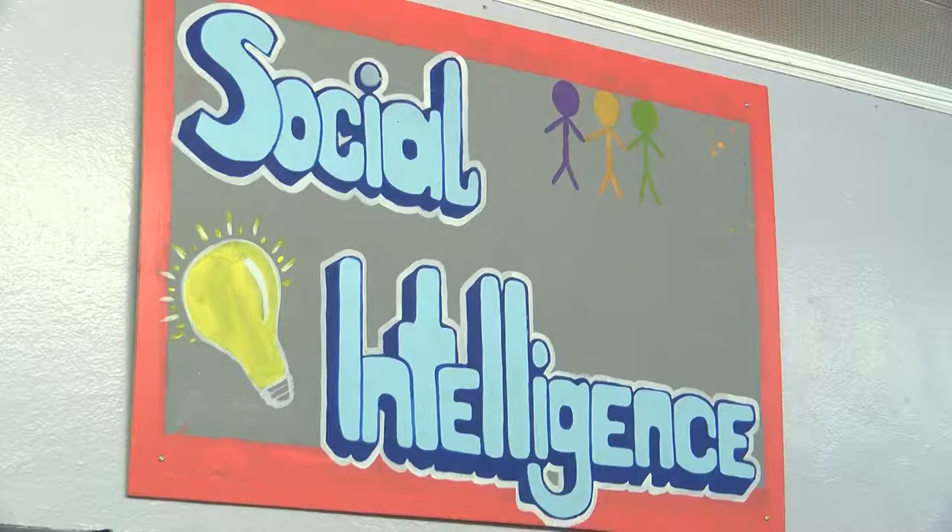We have school-wide learning outcomes where we grade based off agency, written communication, collaboration, and knowledge and thinking. So those are all things that are important for readiness for college.